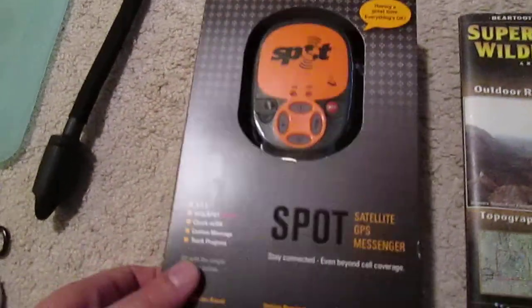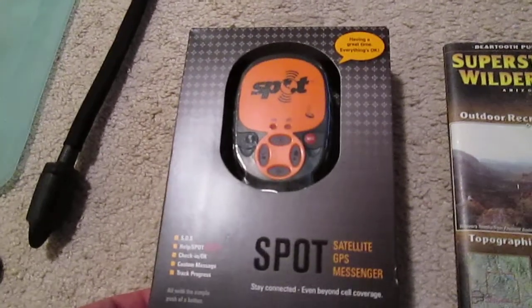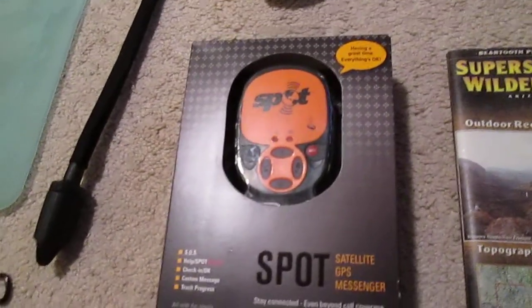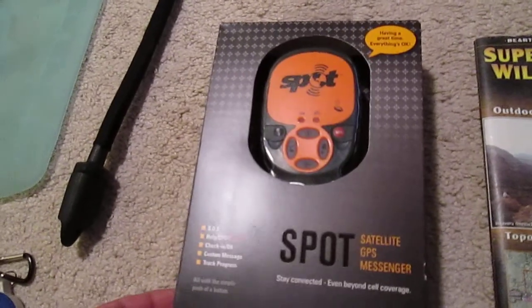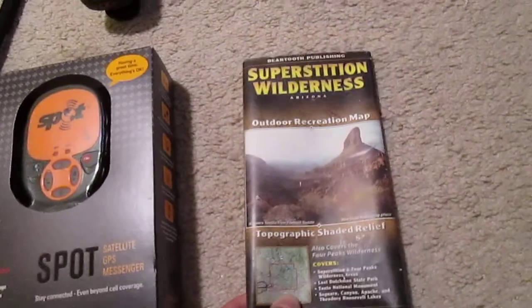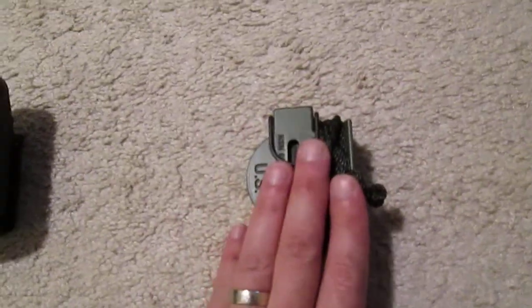Got my new SPOT device that I need to activate and subscribe to. My wife got that for me because I go out by myself a lot, and that's how I can be safe and go to more remote places. I always still carry a map and compass, because a compass doesn't run out of batteries.